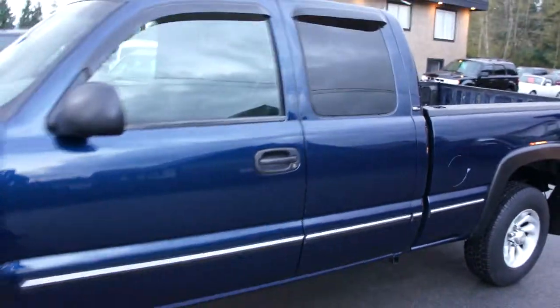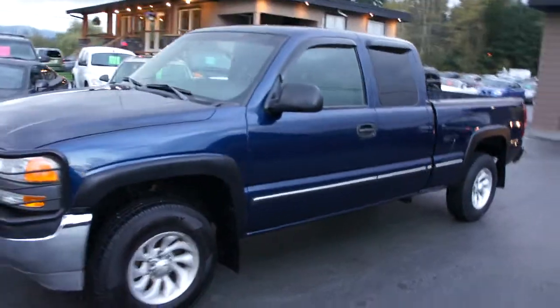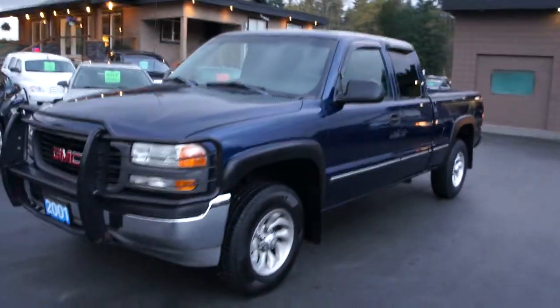You can view this GMC Sierra at Kohlenberg Motors at 3537 Couch on Lake Road in Duncan.